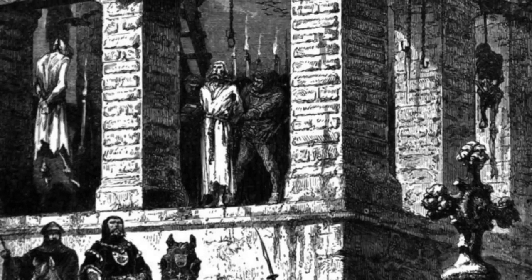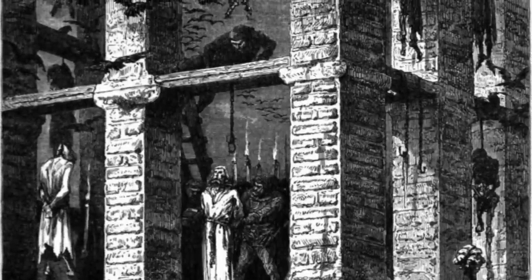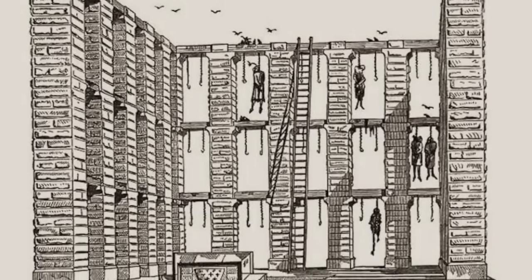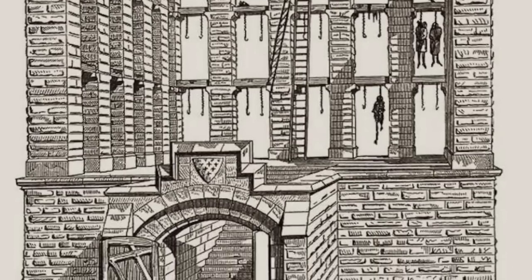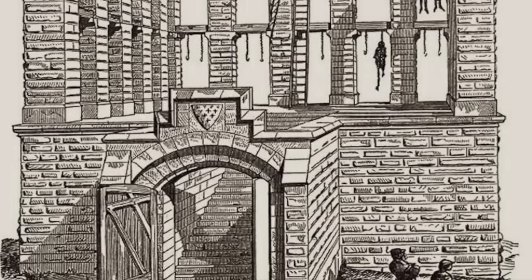The gibbet was considered a sign of the king's dominance over the population, and the crowds would regularly see the bodies swinging from the gibbet, which made it very feared, and it also acted as a key deterrent to put the population off committing crimes. During the reign of Charles IV, the wooden structure was then converted to stone, so it was more long lasting and hard standing, and it had 16 columns which had a height of 10 metres.